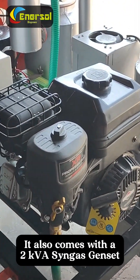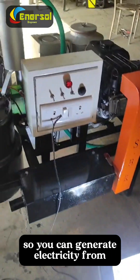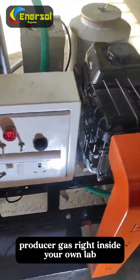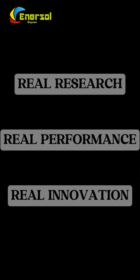It also comes with a 2kVA syngas gen set, so you can generate electricity from producer gas right inside your own lab. Real research, real performance, real innovation.